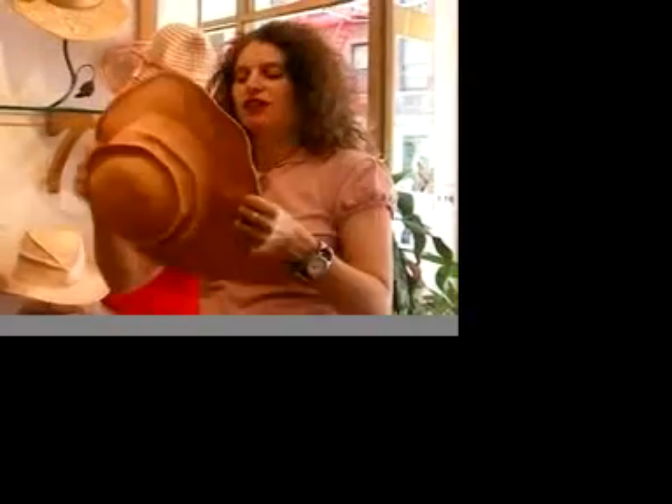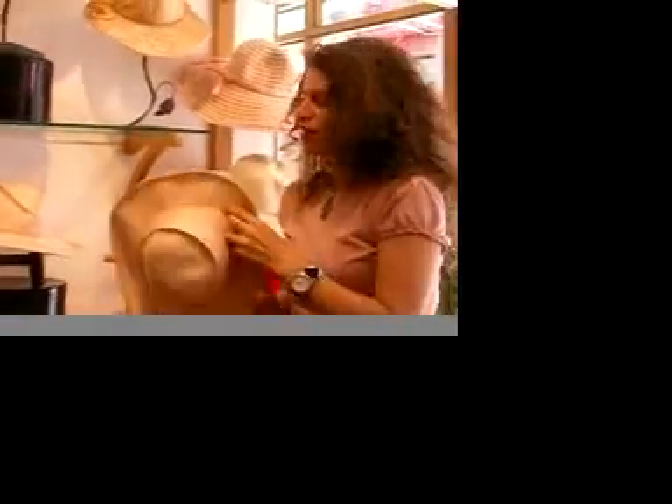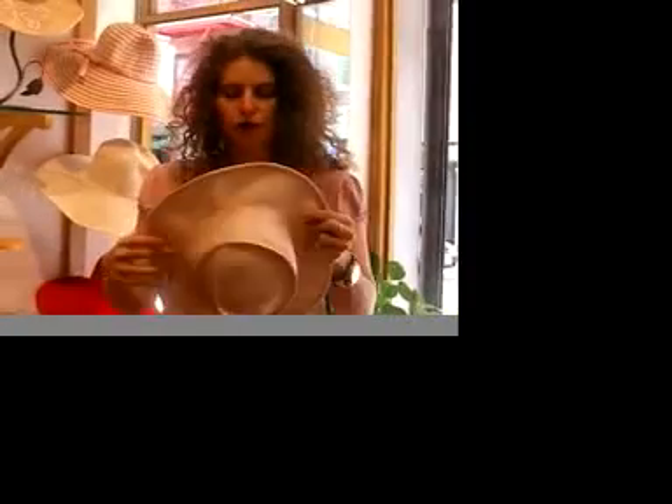I also believe you can try the hat a different way for your life — it's all about being creative. These hats can actually pack flat in a suitcase, which makes it nice. The wire is really great for reshaping.